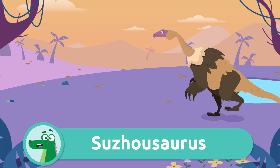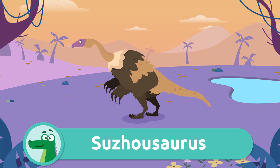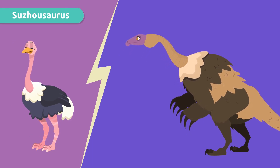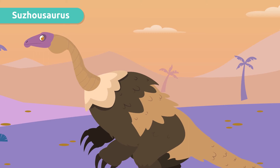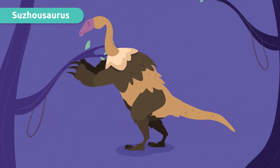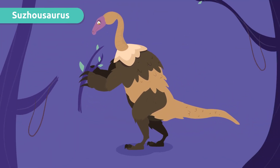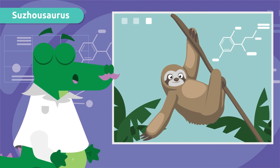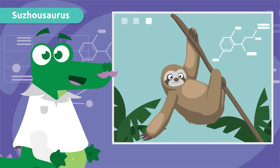And this one — it's a Therizinosaurus! It was very similar to a giant ostrich. It had a very furry body and large claws that it used to grab tree branches. Part of the scientific community believes that it may be a distant ancestor of the sloth. Wow, awesome!